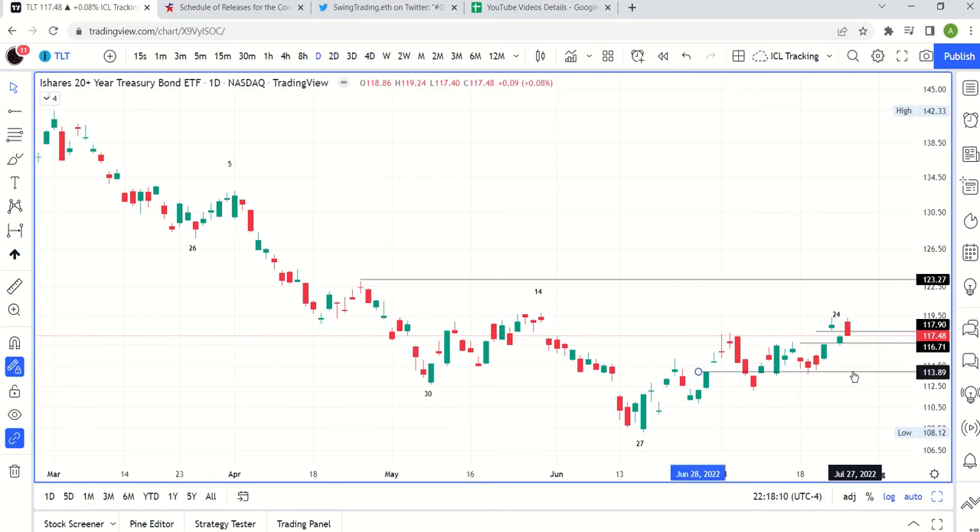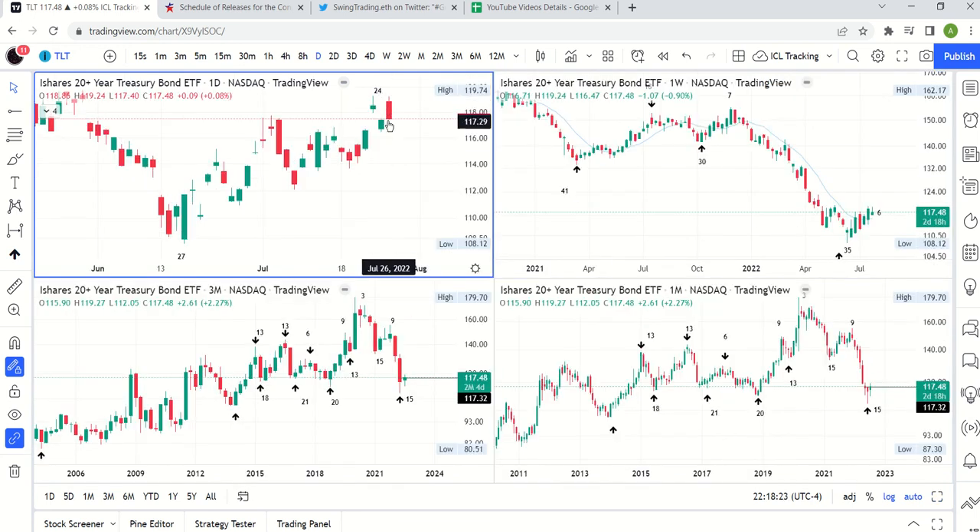Understanding gaps is super important technically. Whenever I see something gap up, I'm always generally pretty cautious about jumping in until the gap has been filled. In this case, the gap did get filled.